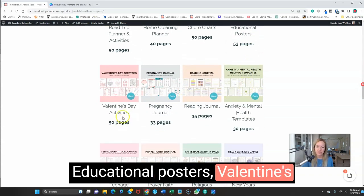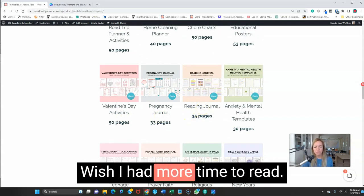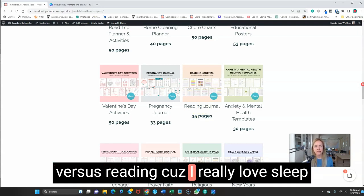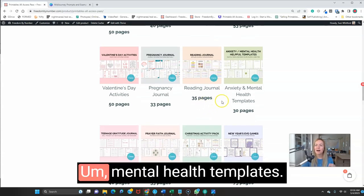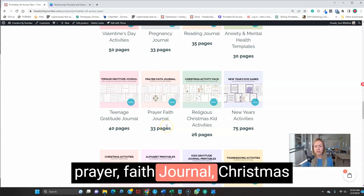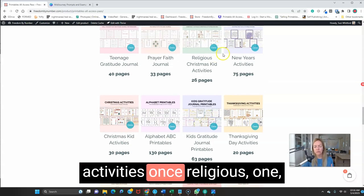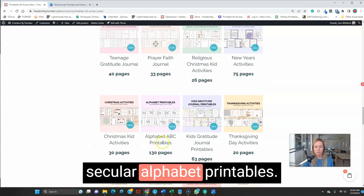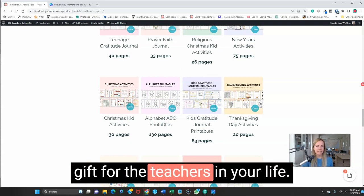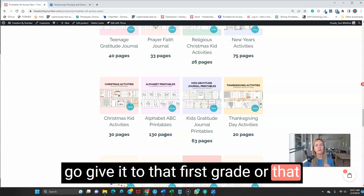We have educational posters, Valentine's Day activities, pregnancy journal, reading journal — I love reading, wish I had more time for it. Mental health templates, teenage gratitude journal, prayer and faith journal, Christmas activity packs — one religious, one secular — and New Year's games. The alphabet printables are awesome; they'd be an amazing gift for teachers. You can download it as a PDF and give it to that kindergarten teacher and say, 'I know your life is hard — here's something awesome, print them out and use them for the kids.'